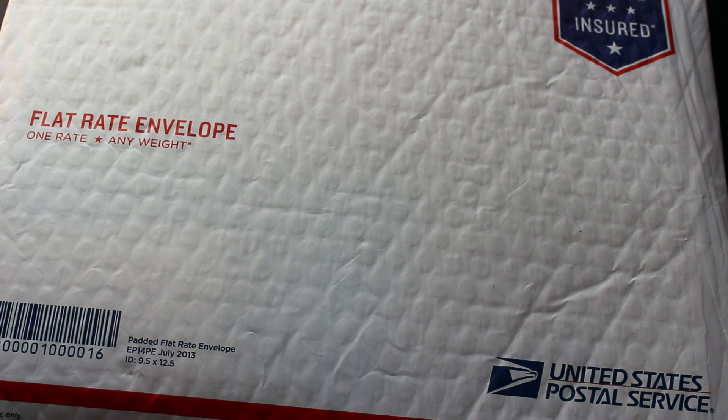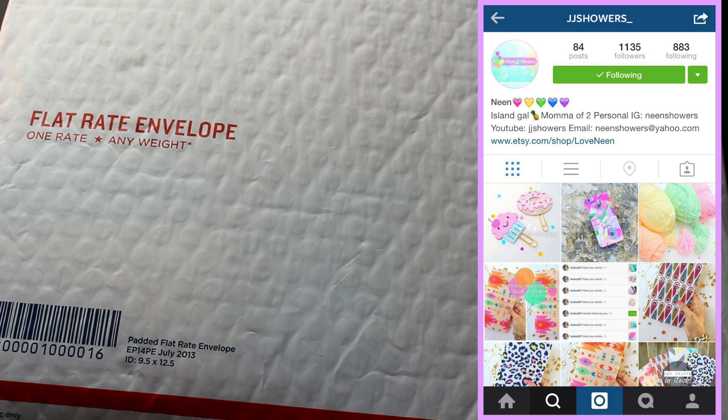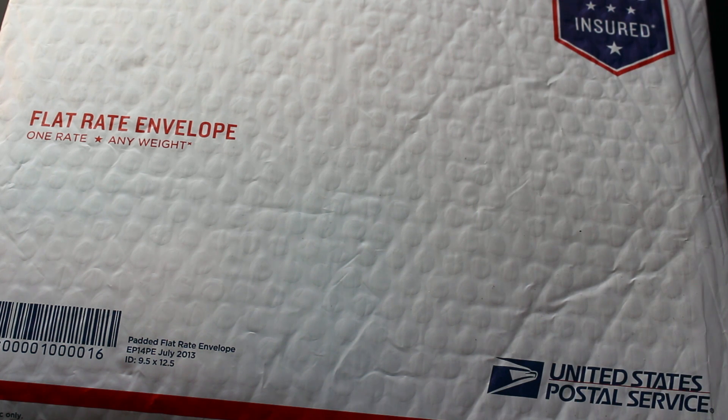Neen is actually a fellow YouTuber and she also has an Instagram account as well. She recently started creating her own fabric faux dories and of course I wanted to support her because her work is really really cute. She has a little twist on her designs — she designs kawaii faux dories but she also does regular fabric with all different types of designs.